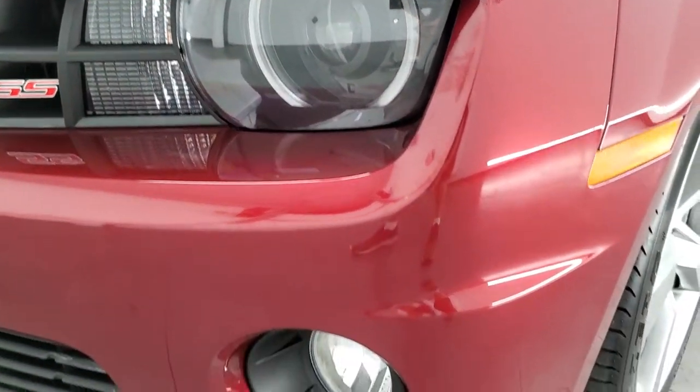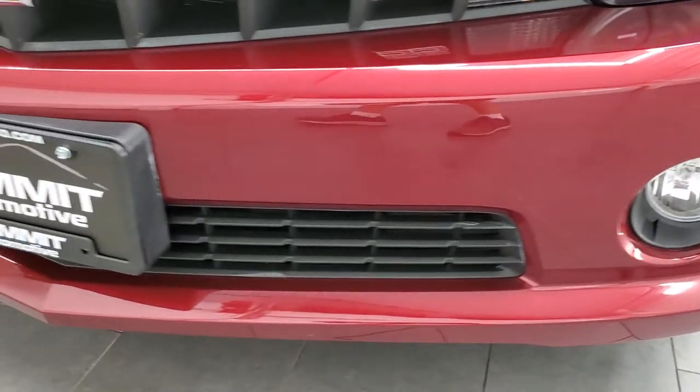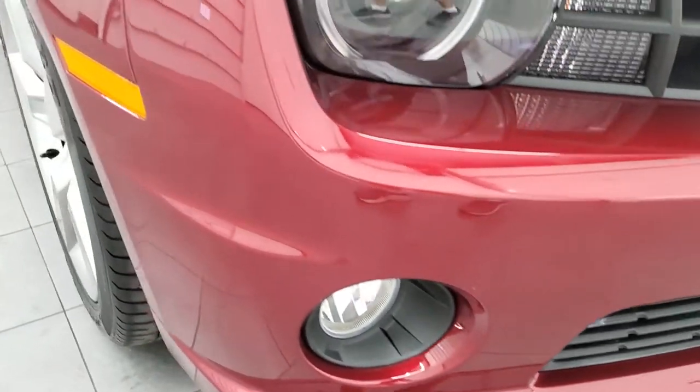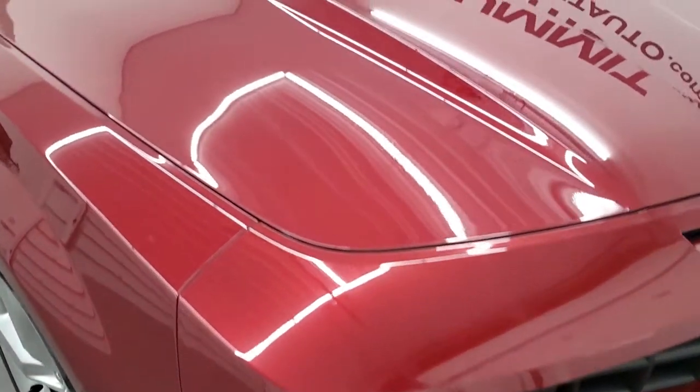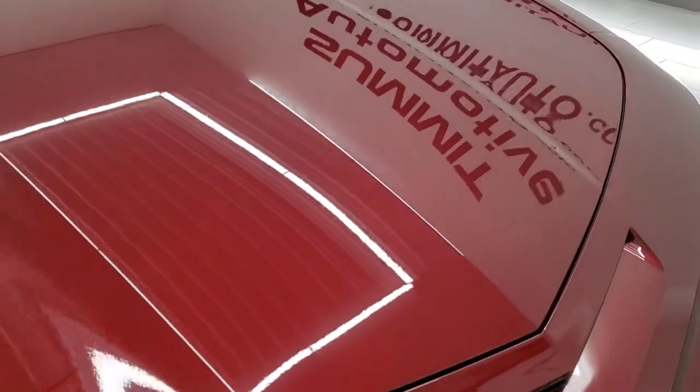Has the HID headlamps, LED running lights and factory fog lights right there. Front bumper is in excellent shape — I didn't see any dents, dings, cracks or scuffs on there. The hood is in very nice condition as well. I didn't see any dents or dings on that.